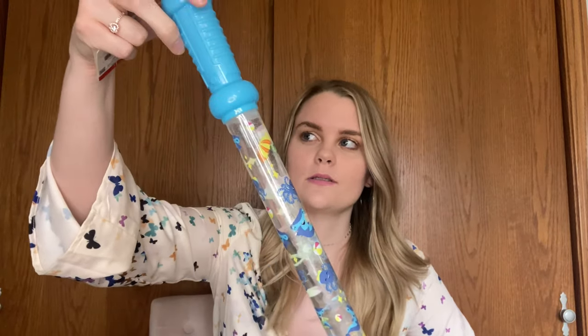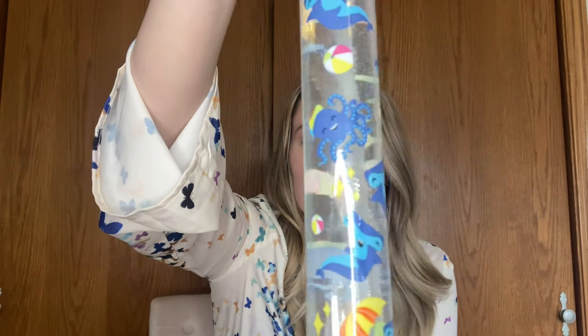Another idea would be bubbles. I got this from the Target dollar section — yeah, it's just a dollar — and it has little sharks, beach balls, and octopi on it. Super cute. You can't go wrong with bubbles; everyone loves bubbles.